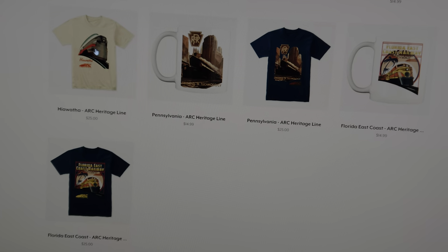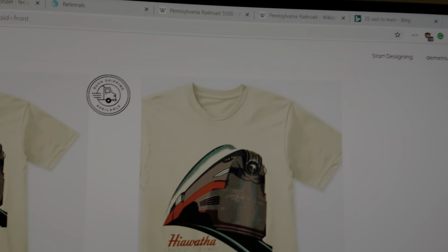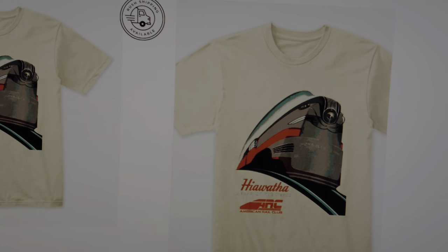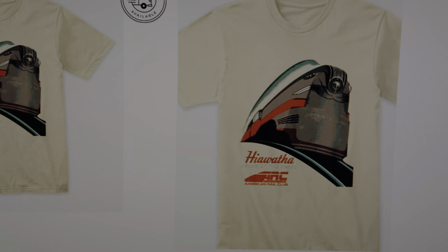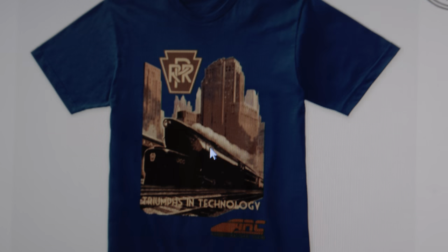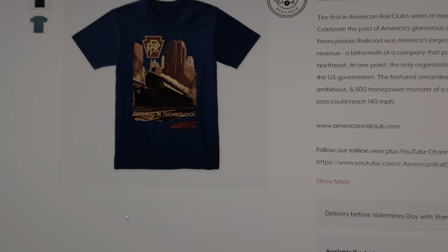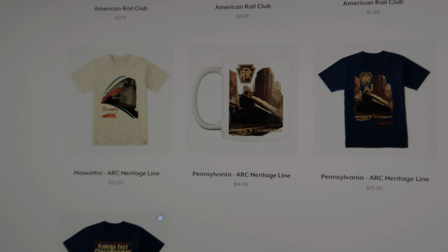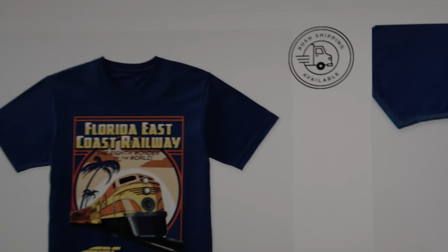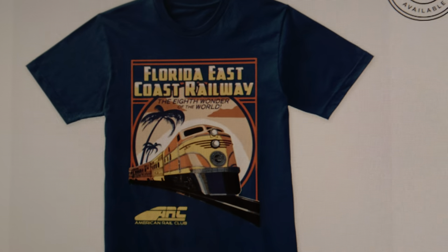There'll be more coming, but first in the series we have the legendary Milwaukee Hiawatha — these are all premium ring-spun shirts on Teespring. You've got the Hiawatha and the ARC symbol right there. Then we have the Pennsylvania Railroad — look at that, the Pennsylvania T1, a train that was way ahead of its time. It had issues, but it's a monster, a behemoth. Then we have the Florida East Coast Railway, a hometown company from the legendary Henry Flagler, business tycoon of the late 19th and early 20th century.